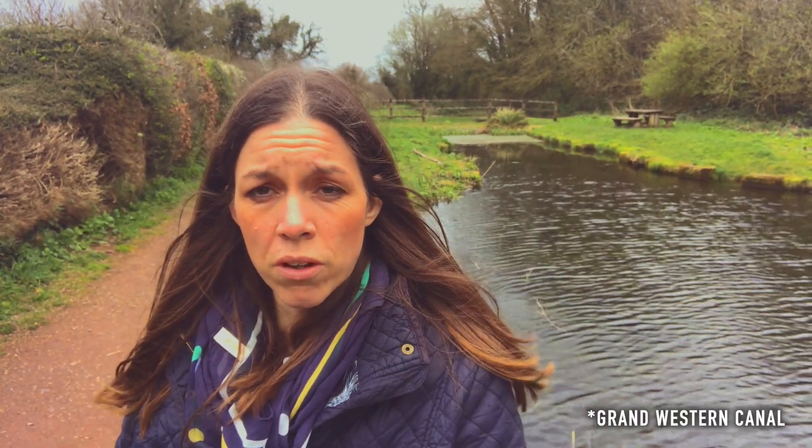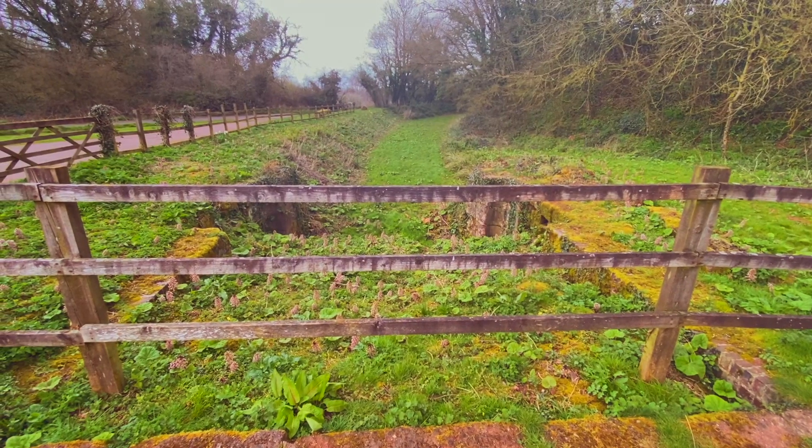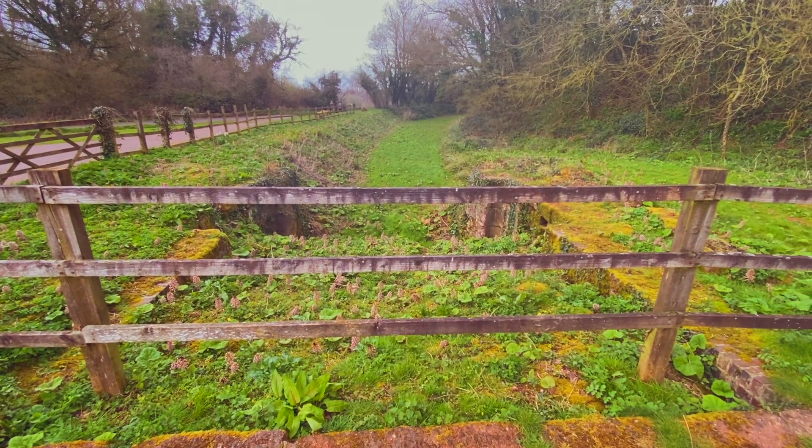We're at the far end of the Grand Western Canal. This is Lodswell Lock behind me. We started off down at Tiverton and now we're almost up as far as Wellington, which is where the canal stops. At one time the lock was operational and the canal continued all the way up towards Taunton. But the lock has long since disappeared and the canal has silted up. Even where I'm standing it's only about 1 or 2 feet deep, so you wouldn't be able to get a boat up here.